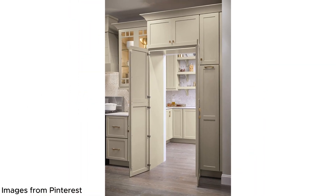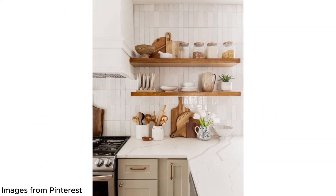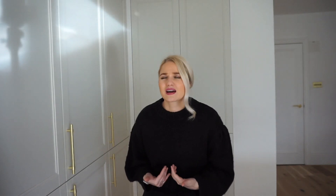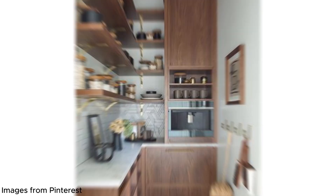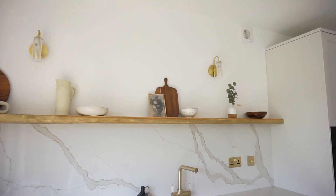Another kitchen trend growing in popularity — and I may have mentioned this in my kitchen trends video last year — is open shelving. A lot of people are taking off their upper cabinets and replacing them with open shelves. When you're at the sink you don't have a shelf directly above you, which makes the space feel more spacious and less cramped. I wouldn't have thought I'd be a fan of open shelving because I like minimalism, but if you curate the items purposefully rather than cramming everything on, it can look really effective.